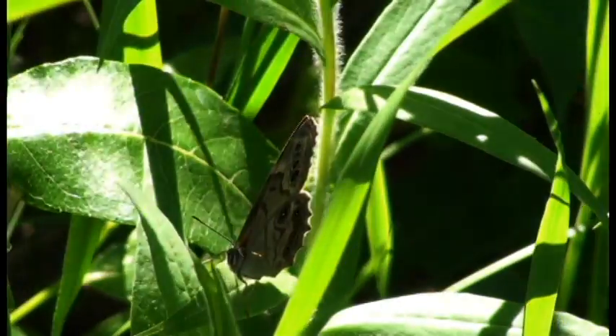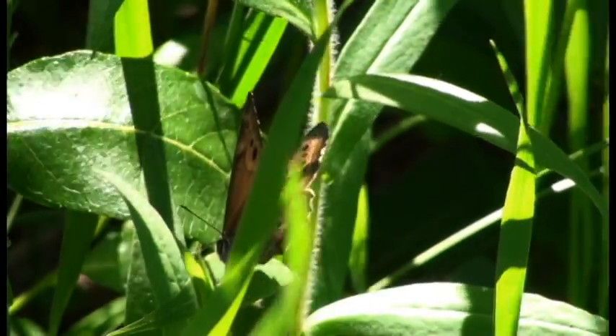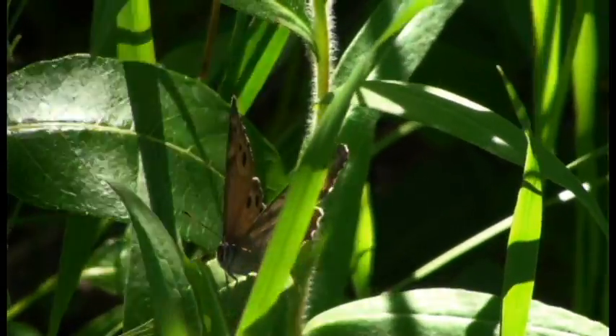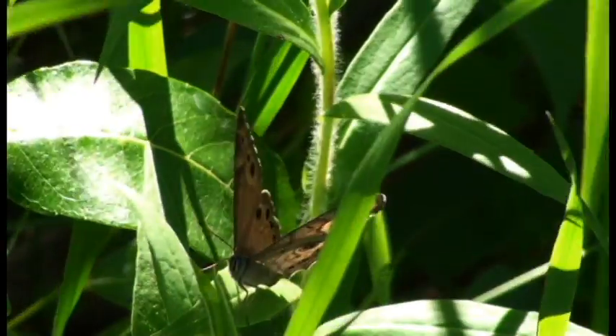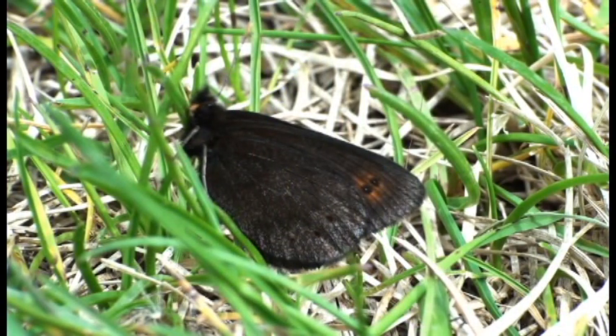Why does a butterfly have an eye spot? One idea that has never been shown is that butterflies have eye spots because it redirects predator attack to a less vulnerable area, allowing the butterfly to escape and lay more eggs.